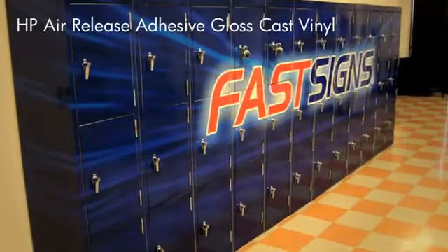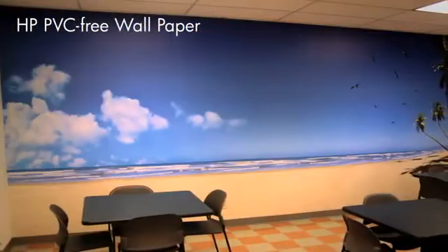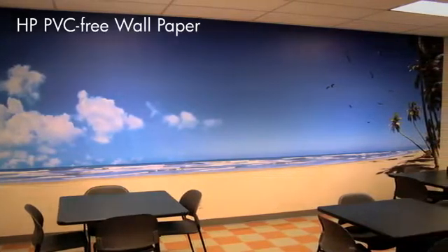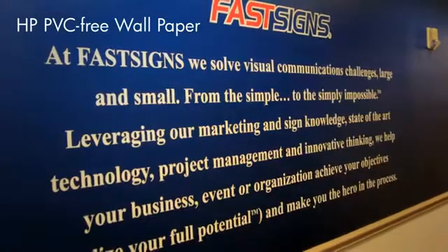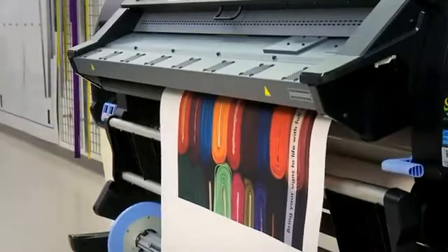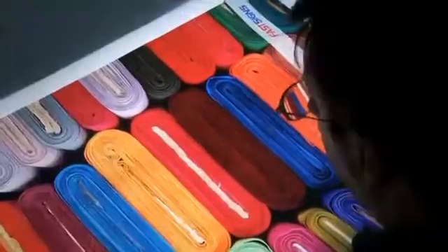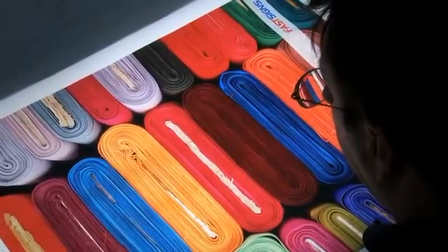The HP Air Release Vinyl — we've done a wrap on lockers. We've printed on the HP PVC-free wallpaper, and you just get it wet and apply it to the wall just like normal wallpaper. And backlit films — backlit films is one of my favorite applications for the latex technology. You can get really crisp, dense blacks, bright, vibrant colors. You can really compare that almost to a photographic product, and it compares very favorably.